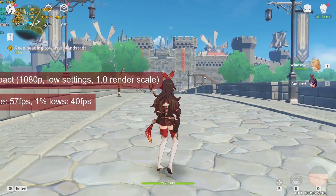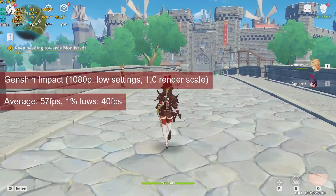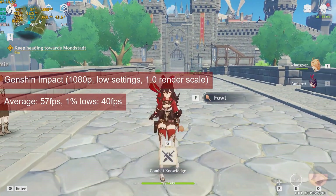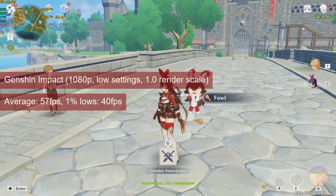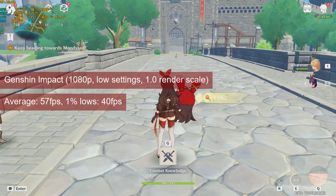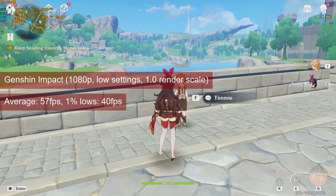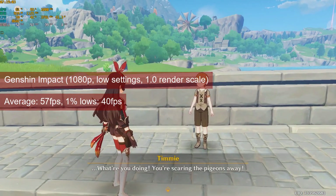Genshin Impact at 1080p low settings will provide an average of 57fps at a render scale of 1. The 1% lows stay comfortably at 42fps. Like the 5770, the HD 7770 is adequate to run this single-player title.